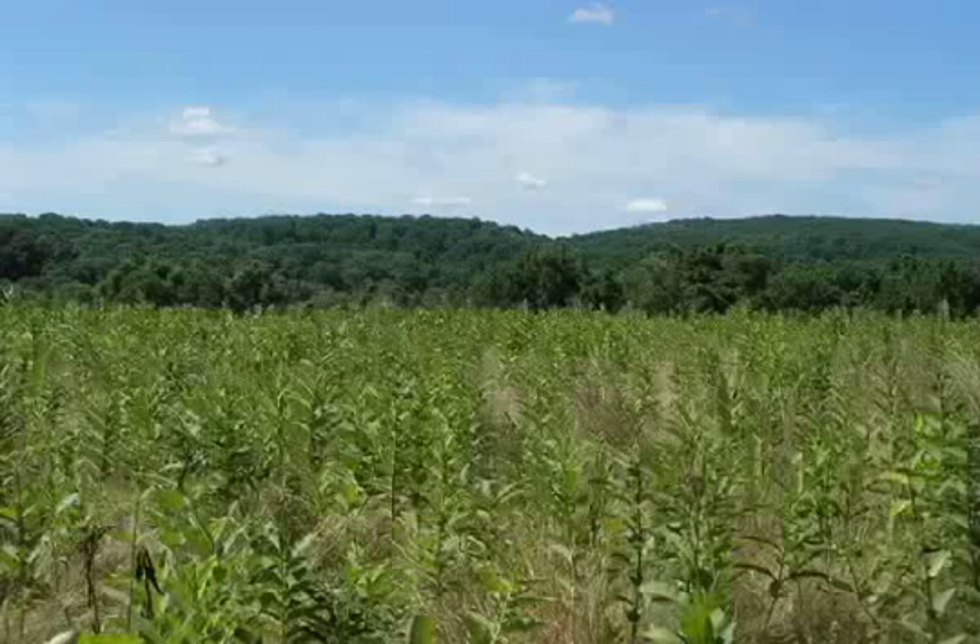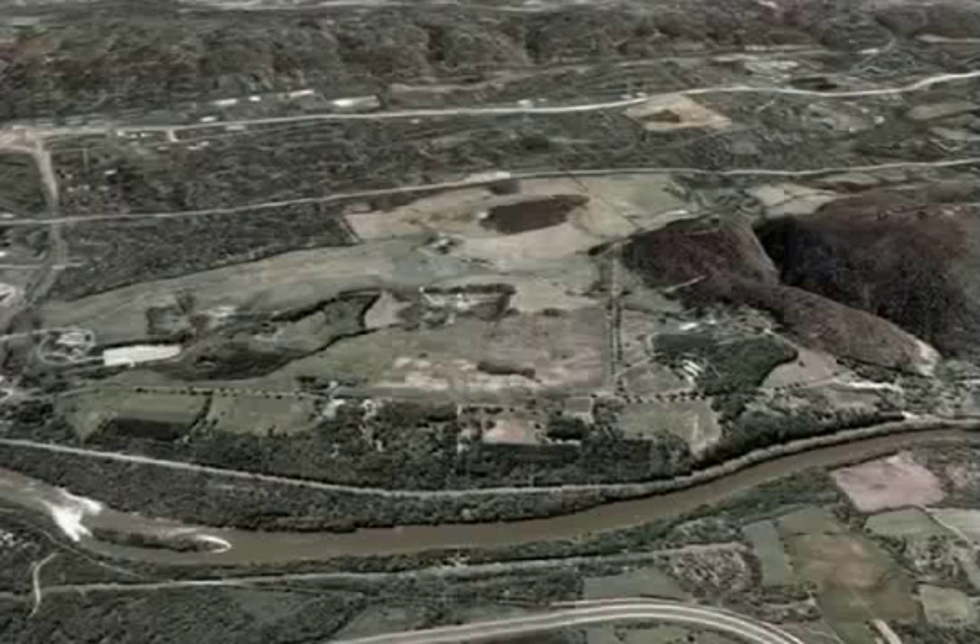The topography of Valley Forge can be breathtakingly beautiful with its rolling hills and expansive valleys. The highs and lows of the Valley Forge landscape are determined by the type of rock below the surface.